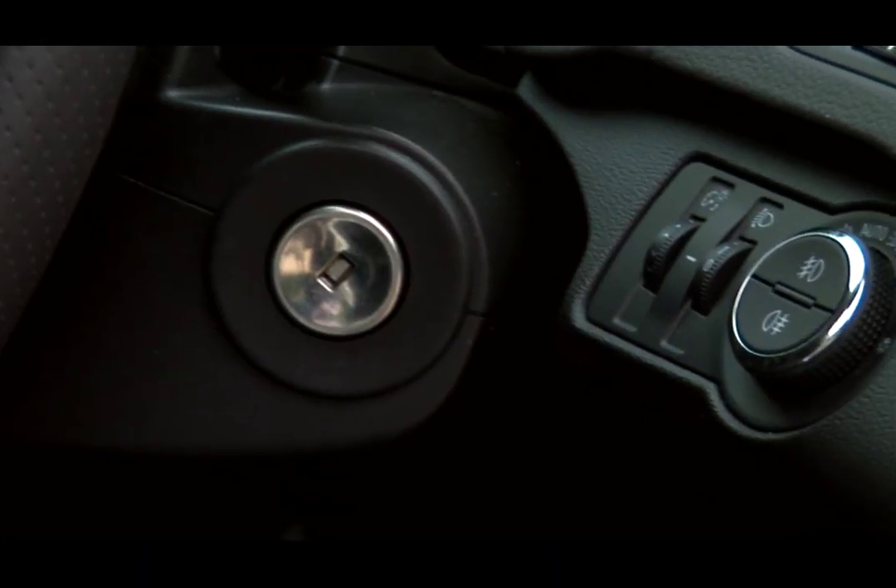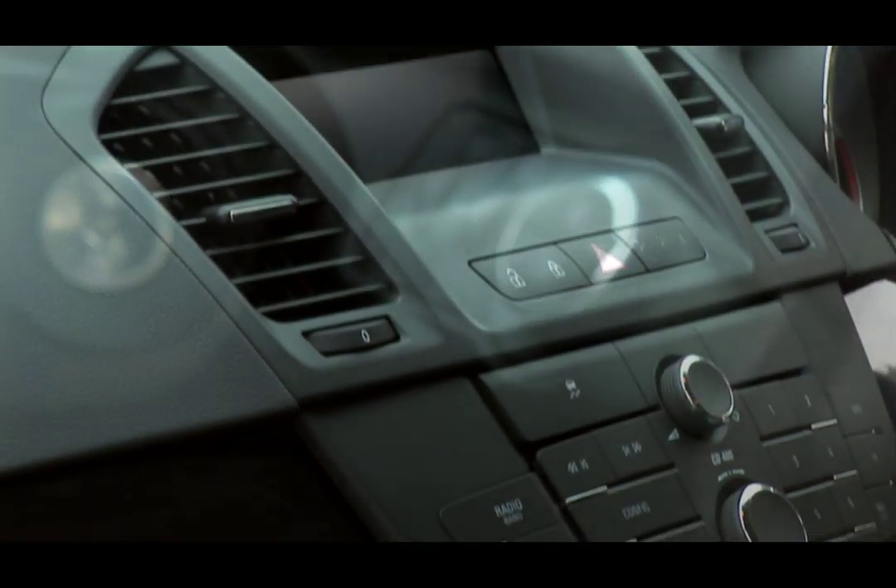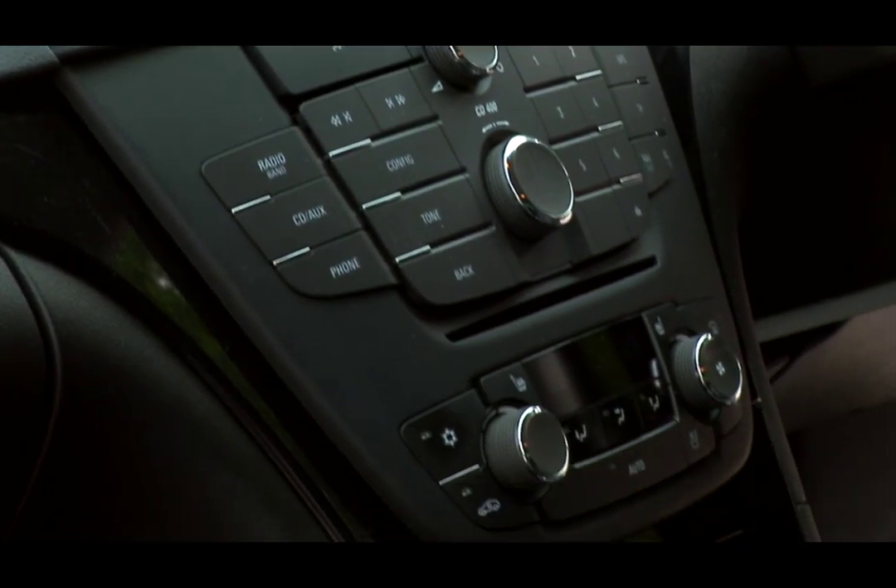It's particularly important to equip the Insignia with the right engine, and Vauxhall offers a huge array of different engines. I'd go for a larger diesel engine, which will offer a better mix of performance and economy, particularly the 2-litre diesels, which come in 130 and 160 PS guises.